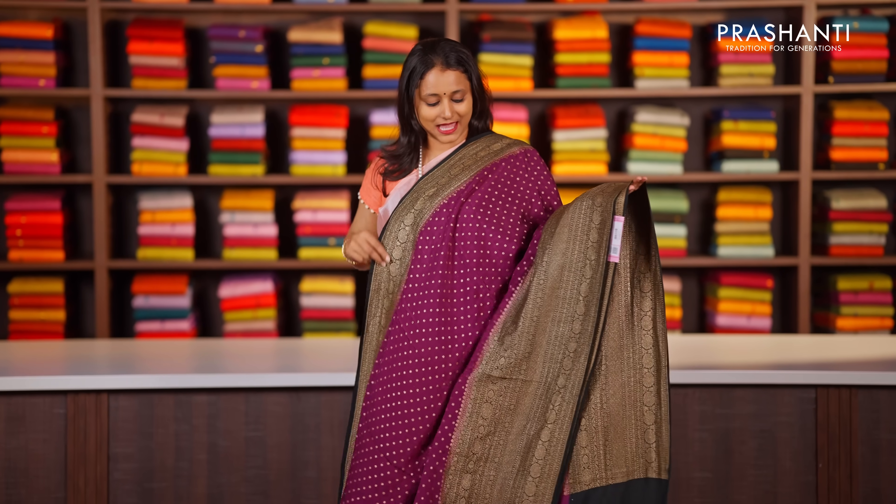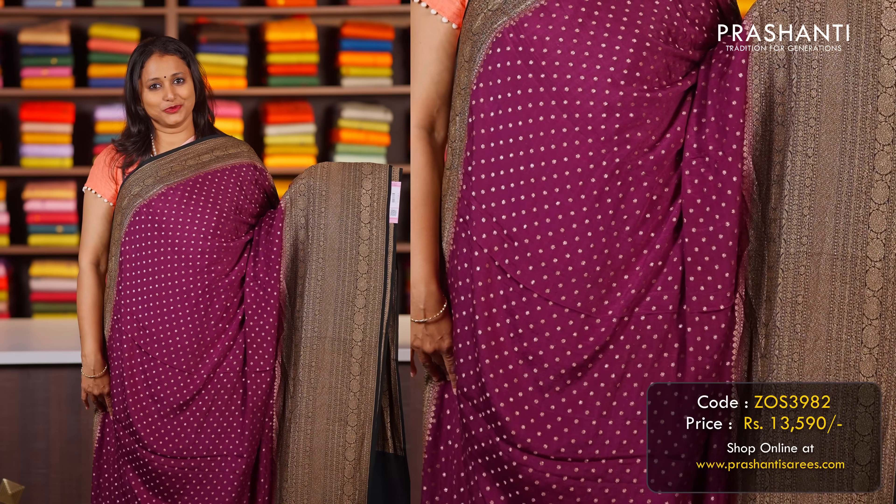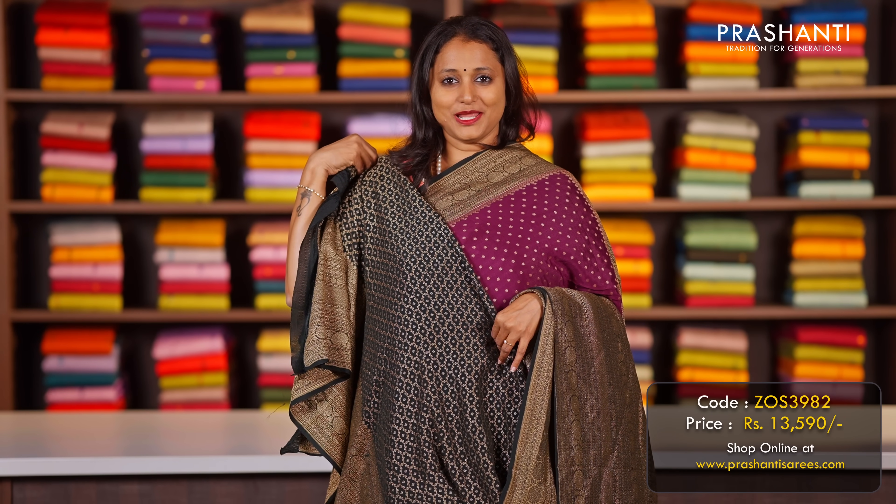Purple with black — a stunning colour combination with short and long antique Banarasi borders on both sides with simple motifs running all over the saree. A contrast pallu in black in rich Banarasi style and a matching brocade blouse in black, priced at ₹13,590.